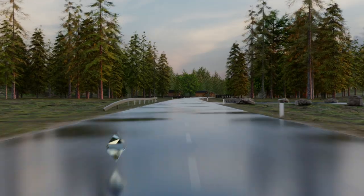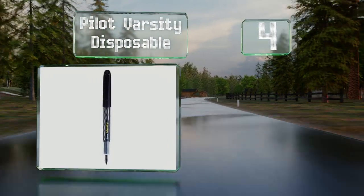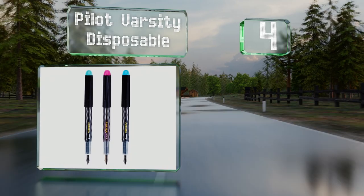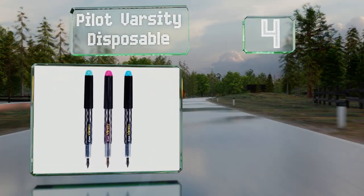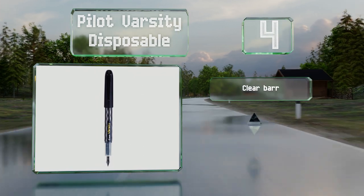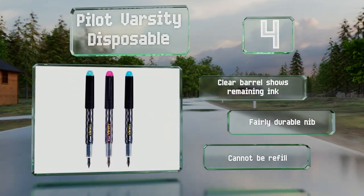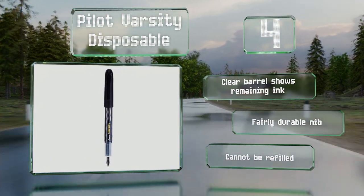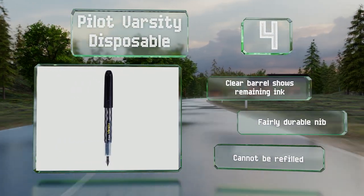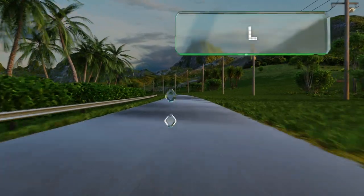At number four, for the feel of a luxury implement without the wallet-draining cost, the best-selling Pilot Varsity Disposable is a good choice. You can buy just one or a box of 12, and can choose black, blue, or even pink ink. The clear barrel shows your remaining ink and it's equipped with a fairly durable nib. However, these can't be refilled.